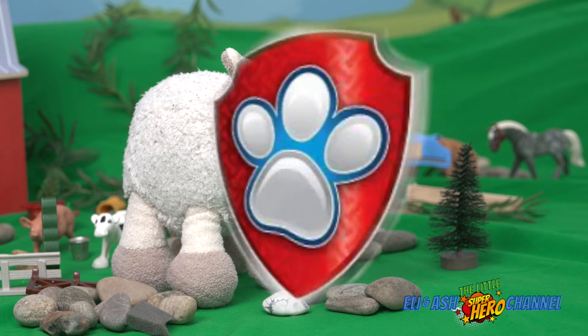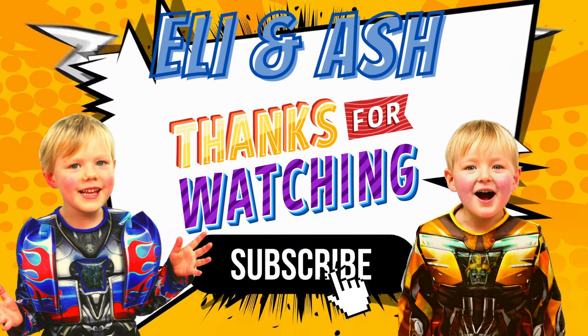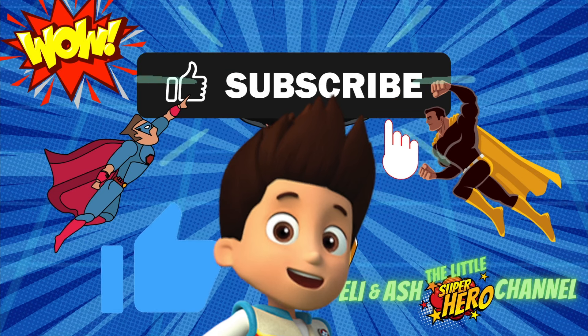Baaah, baaah. Don't forget to like and subscribe for more.